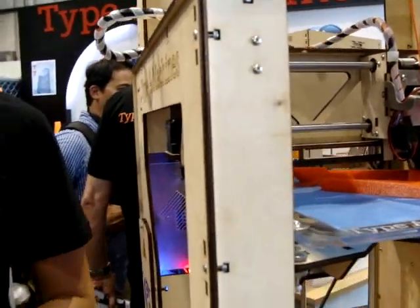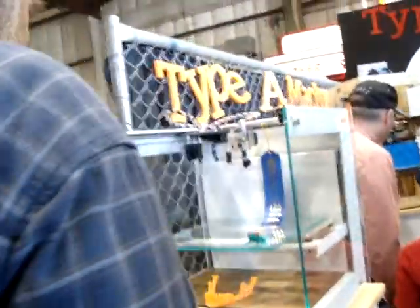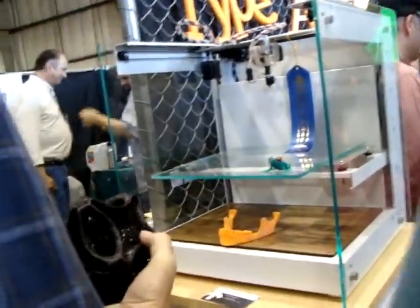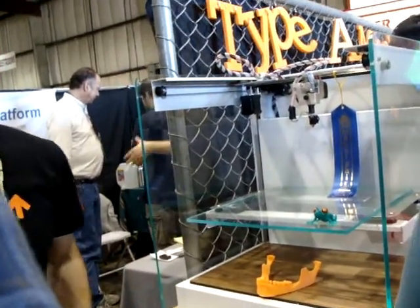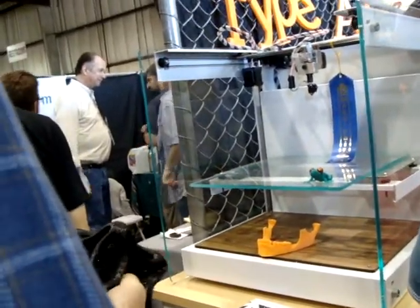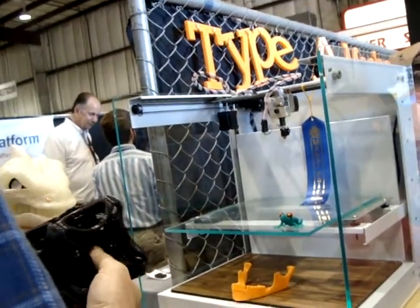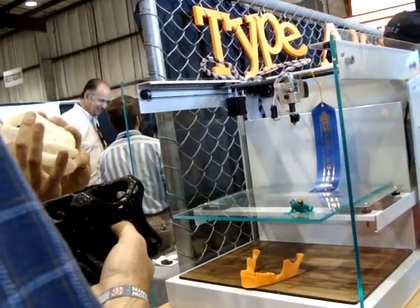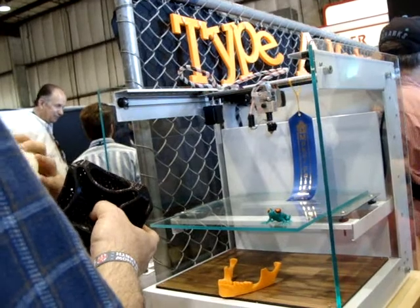This one is our new prototype machine. It's called the Series One Pro Engineering Concept. We were also editor's choice today. And why is it pro? It has a bigger build volume and it's going to be even more reliable than our current machine. This build volume is going to be 12 by 12 by 12.